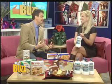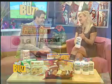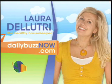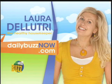Laura, you have taken us full circle as usual. Thank you. It's a pleasure. And for more information on all these great sweet holiday treats, you can head to our website, dailybuzznow.com. Click on Laura's lovely face under the For More Info tab.